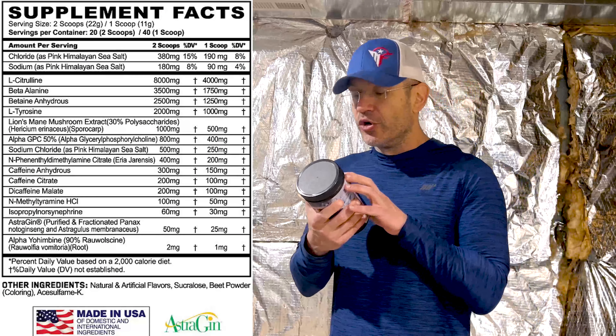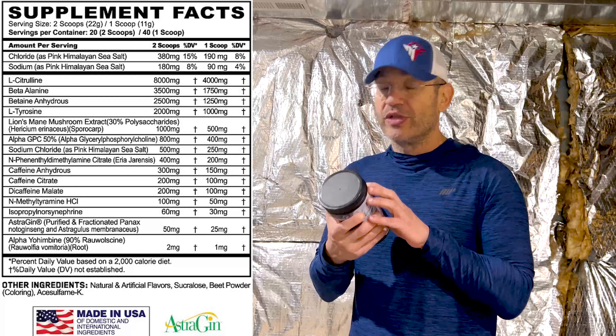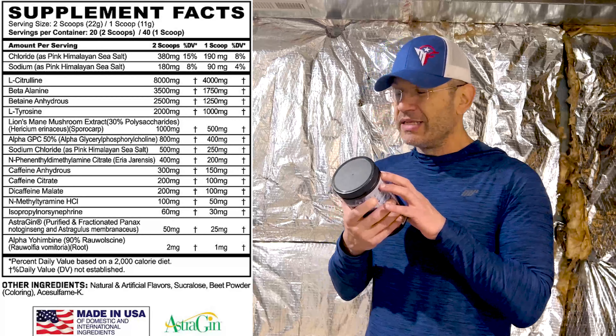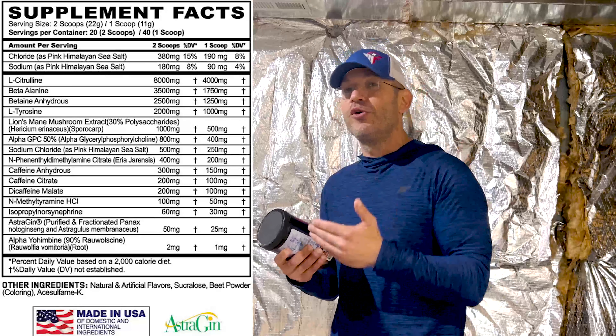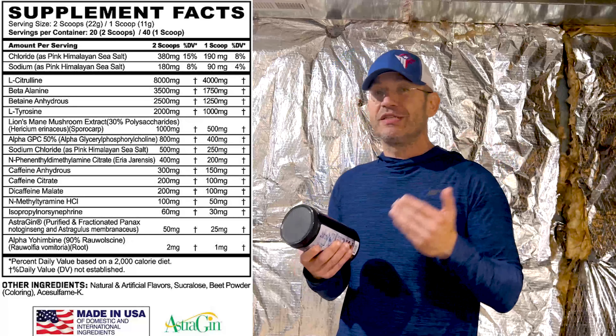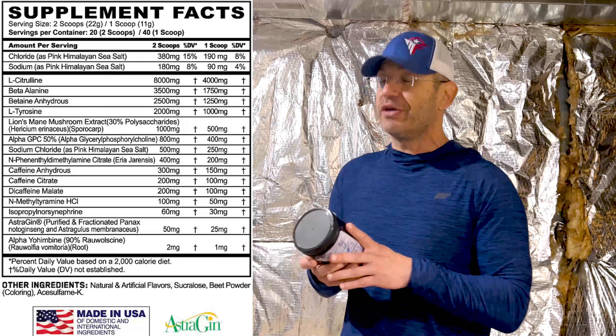At two scoops, L-citrulline is eight grams — that's four grams of pure L-citrulline at one scoop, clinical dose, you're good. Beta-alanine is 3.5 grams — so that's the one thing that would be half-dosed on one scoop. Beta-alanine we like for the tingling, obviously L-citrulline for the pumps. We like the tingling here on the channel — the more the tingling, the better.